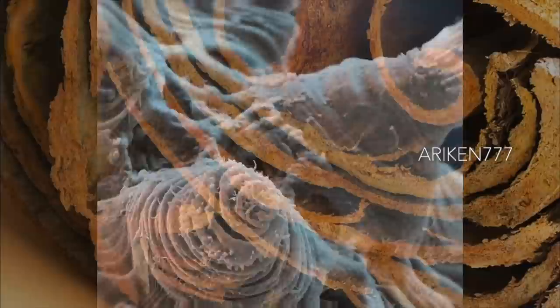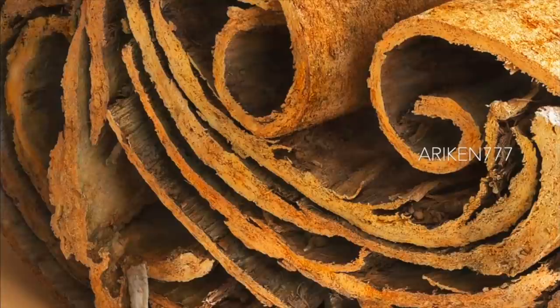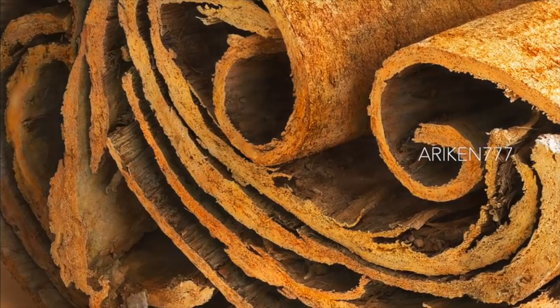The end of a cinnamon stick. This spice comes from the dried inner bark of the cinnamon tree. It is used as a culinary spice and as a herbal medicine to treat a range of ailments.